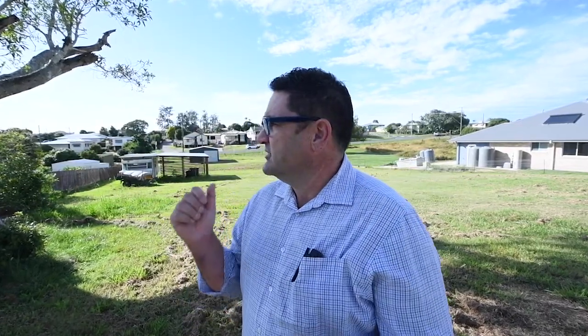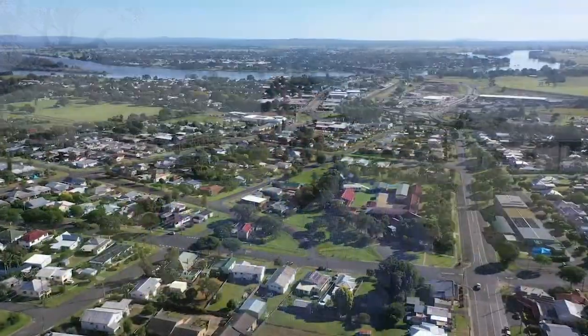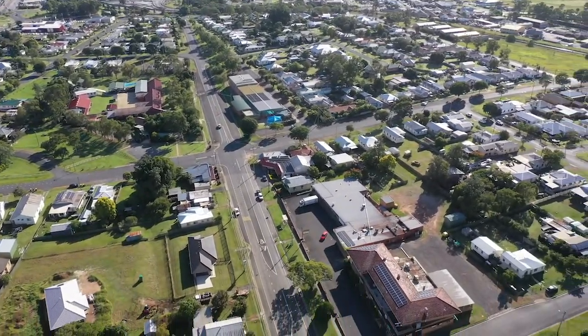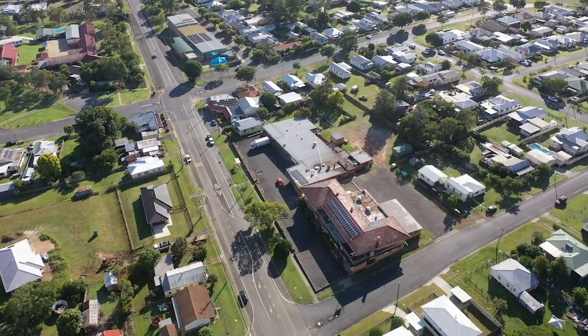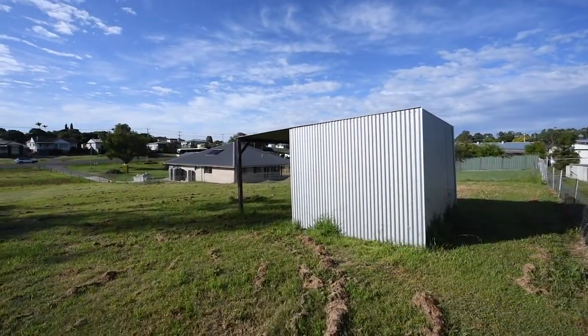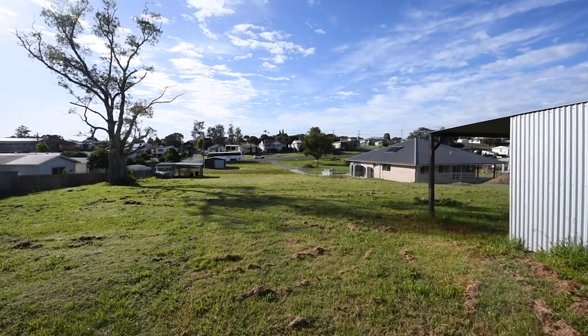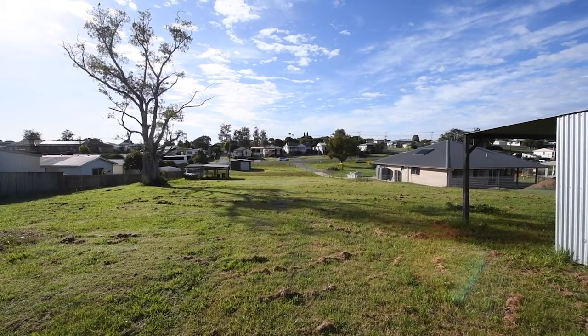Welcome everyone to 76 Armadale Street, South Grafton. We're on 2925 square meters here, and you're not far from a group of shops, a pub, swimming pool, South Grafton infants, and a whole heap of fast food. It's really centrally located. Further to this block, you've also got mains power connected, water connected, and connection to the sewer already in place.